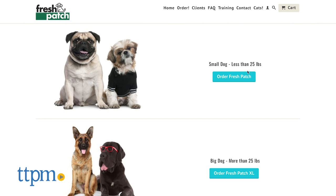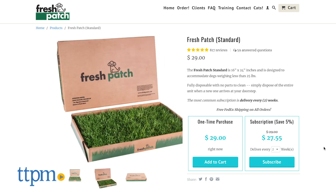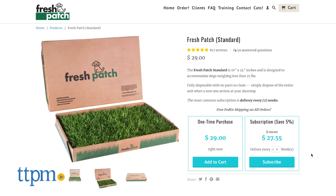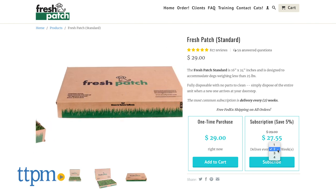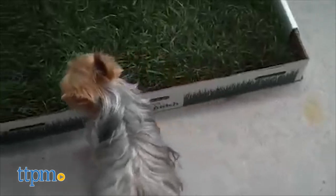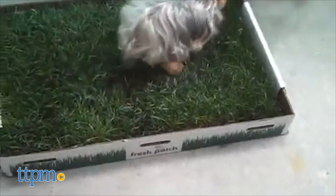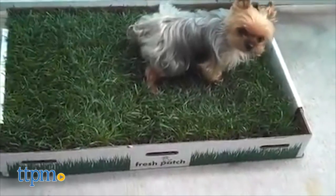Fresh Patch offers automatic delivery plans that do not require a long-term commitment. We think the Fresh Patch is a great option for elderly pet parents who may have mobility issues, apartment dwellers who have to go through a process to get outside, older dogs with leg or joint issues, or for new puppies and toy breeds that have a limited bladder capacity.